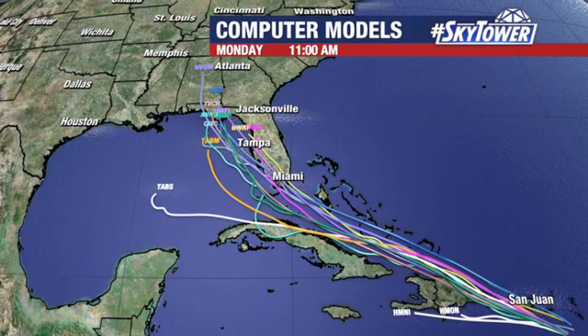Looking at all the various computer models, it's still very tightly clustered. You get a little bit of a spread into the Gulf of Mexico, but still the same general idea — this system working its way into the eastern Gulf as we head into the weekend. That intensity is always a big question. If this just ends up being a moderate tropical storm, that's obviously much different than if we're talking about a hurricane. But at this point, we are talking about a moderate tropical storm potentially working its way into the Gulf of Mexico over the weekend. We're going to continue to watch this and all those little changes over the next several days.